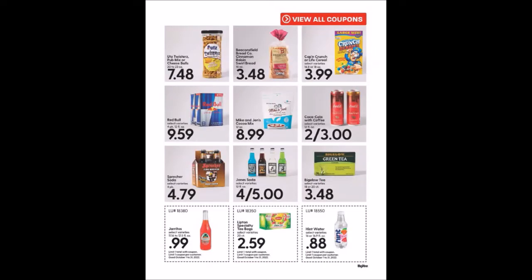The Coca-Cola with Coffee, 12 fluid ounce cans — there was something on Ibotta but I'm having issues with it. We have the Arito's Drink, 11.16 to 12.5 fluid ounce bottles for $0.99 — Ibotta had something with that too but I think you had to buy four. We have the Lipton Specialty Tea Bags, 20 count for $2.59, limit one. And the Hint Water, 16 or 16.9 fluid ounce bottles for $0.88, limit one.